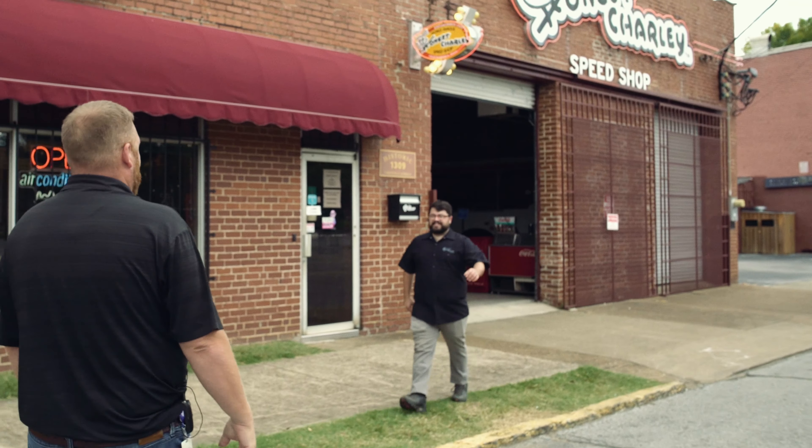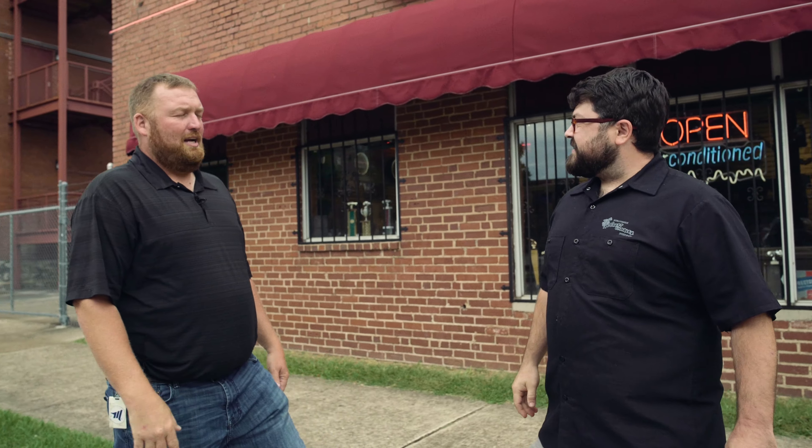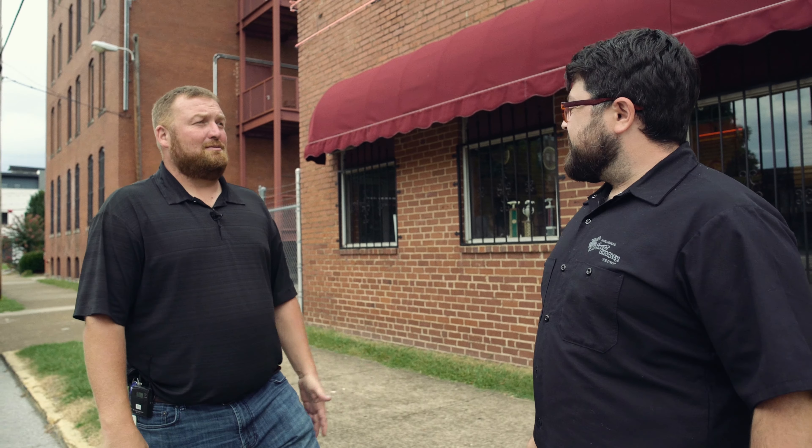Hey Mike, good to see you. How you been, buddy? Last time was rotator school, right? That's right. It's good to have Miller back here. The place looks awesome. I've done a lot here. What do you got for me?